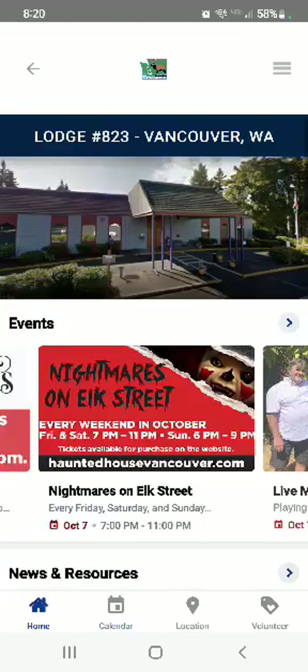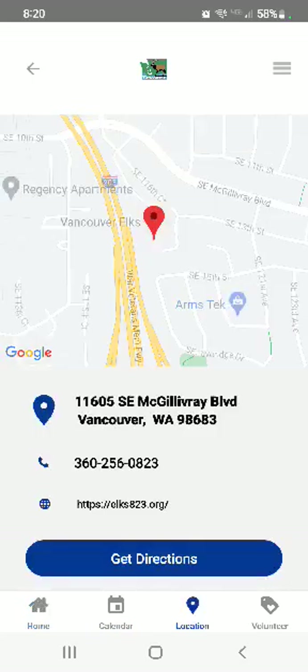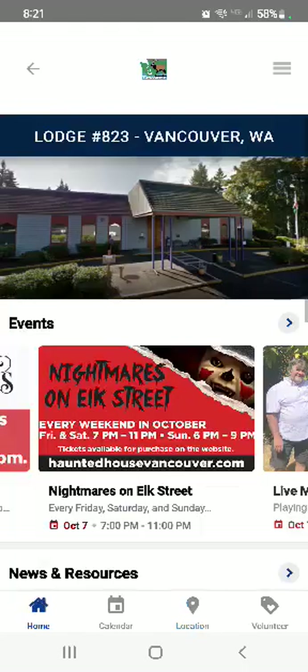There's also a location feature — if it's your own lodge you already know where it is, but if you're traveling you can hit the get directions button and it'll take you right there.